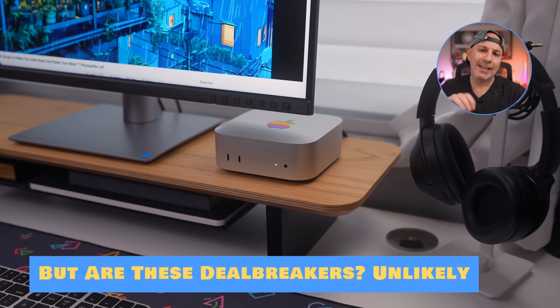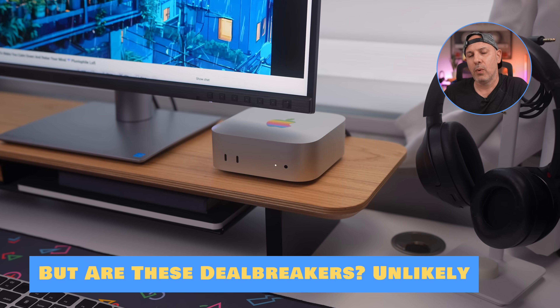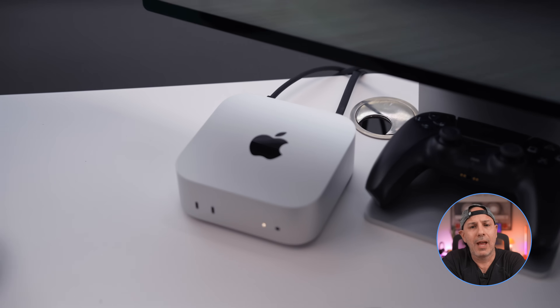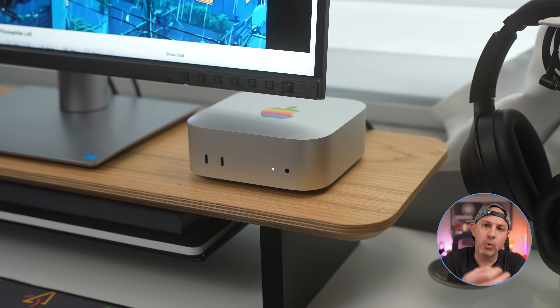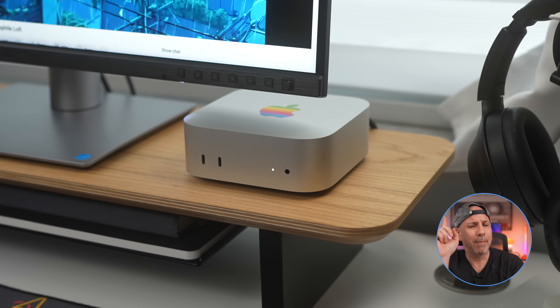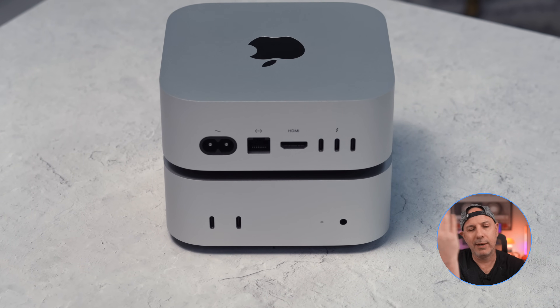The truth is that while none of these issues are deal breakers on their own, they might be depending on your workflow and needs. After three months of daily use, I think the M4 Mac Mini has proven to be the best value Mac Apple has ever made — full stop. Whether you're an everyday user looking for fast, reliable computing or a creative professional who needs rock-solid performance, the Mac Mini delivers. That said, if you're a creative professional, the lack of an SD card might be a deal breaker for you.